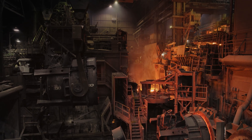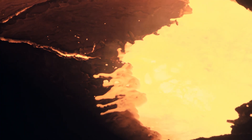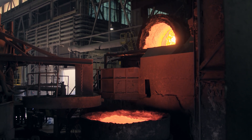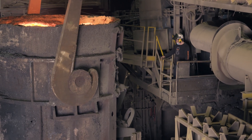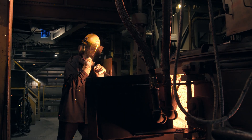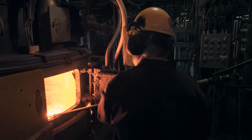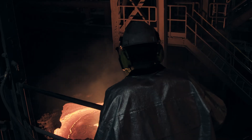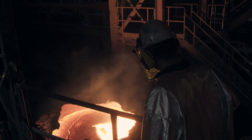Once the expected chemical composition has been met, the molten steel is poured from the furnace into a ladle before being moved to the ladle metallurgy furnace. At this stage of the process, chemistry is thoroughly tested and refined through the addition of carbon and various alloys being stirred with gas to ensure homogeneity.